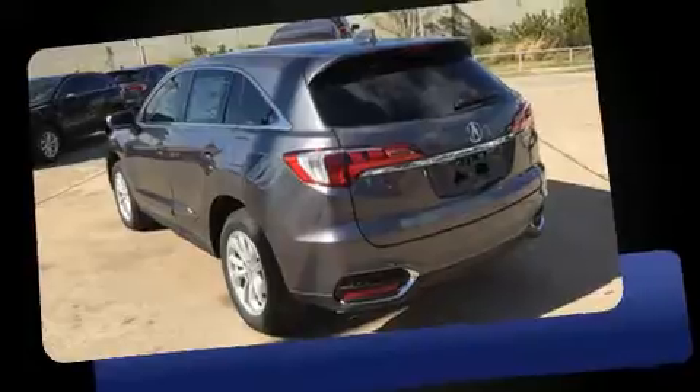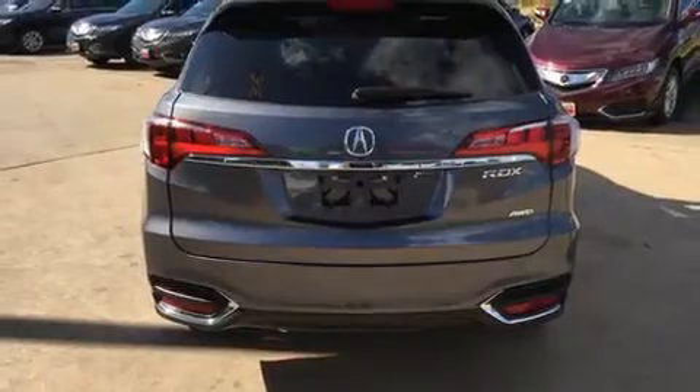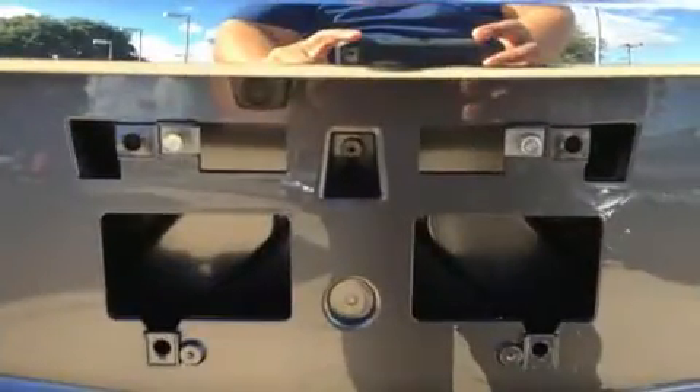Acura prioritized practicality, efficiency, and style by including heated seats, power windows, and more. For drivers who enjoy the natural environment, a power moonroof allows an infusion of fresh air. Brake assist technology provides extra pressure when applying the brakes.